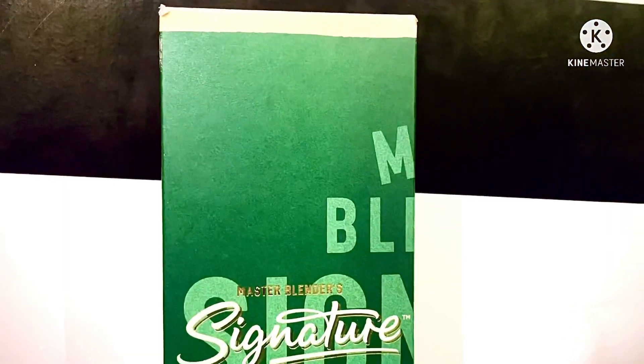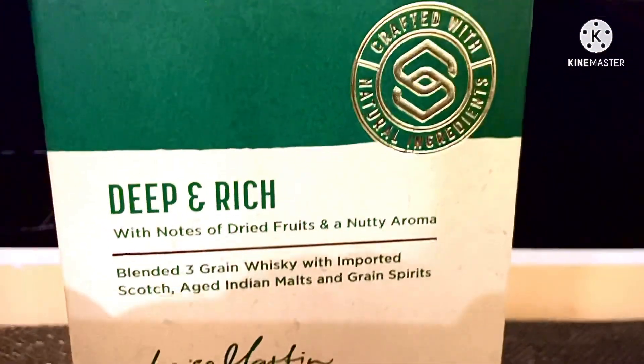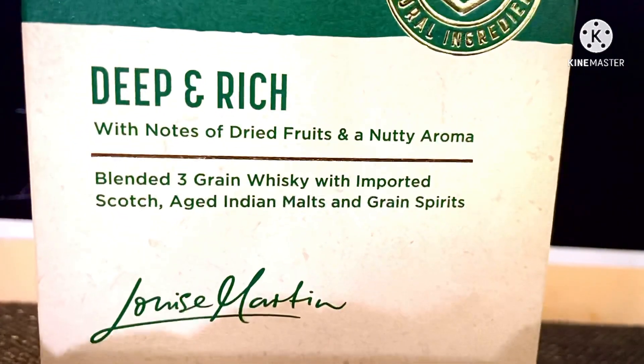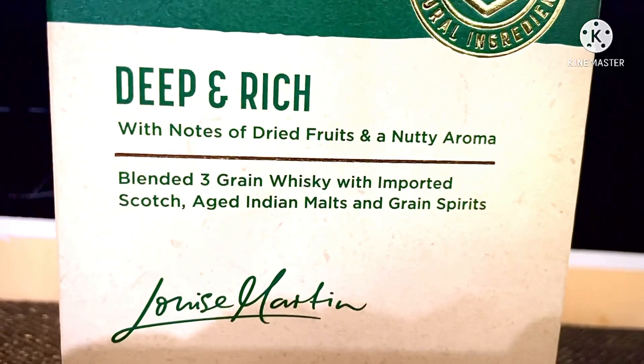This is a rare aged whisky. It is a blended three-grain whisky with imported Scotch, aged Indian malt, and grain spirit. It has lots of dried fruits and a nutty aroma.